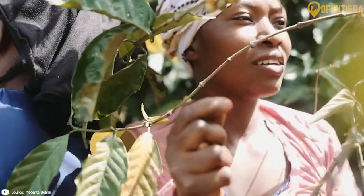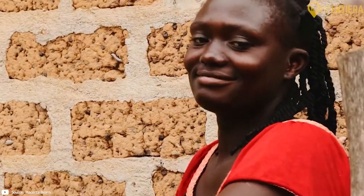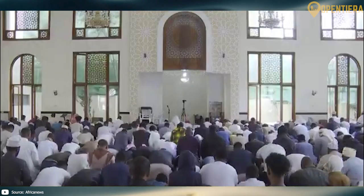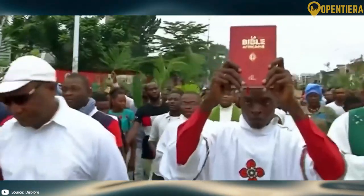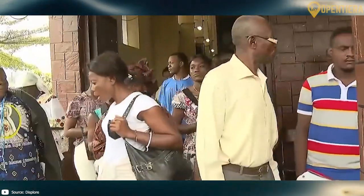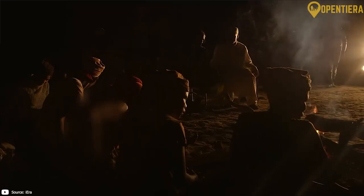Each group has its own distinct language and cultural practices. The main religions in Guinea are Islam, practiced by over 85% of the population, and Christianity. Most Christians belong to the Roman Catholic Church. Some, especially in rural areas, also follow traditional African religions.